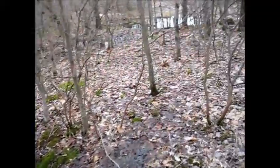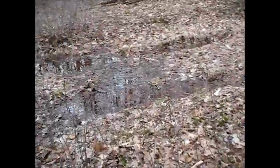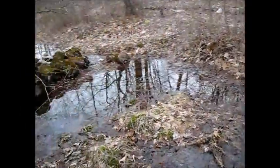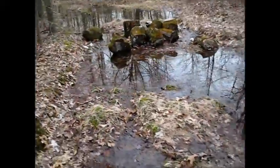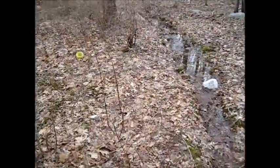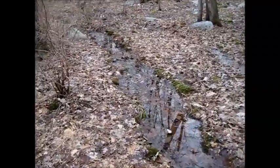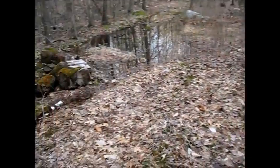I heard my first frog today — I love them, they sound like chirping birds, they're so cute. Yeah, this area here never dries, this is never dry. So it makes me wonder. And this here is always wet right here, so I don't know.